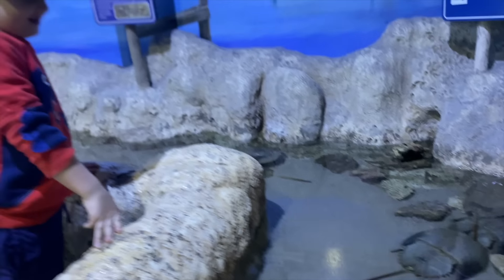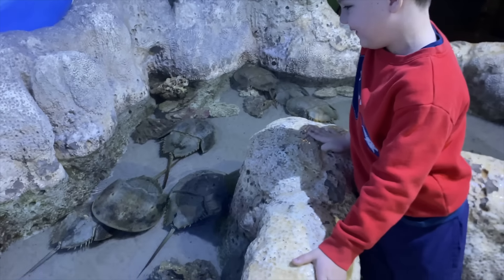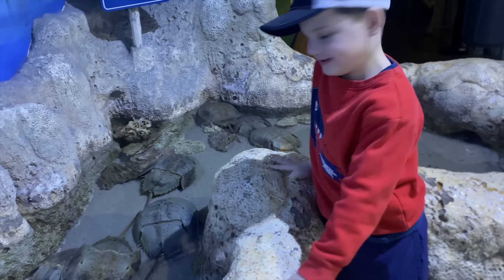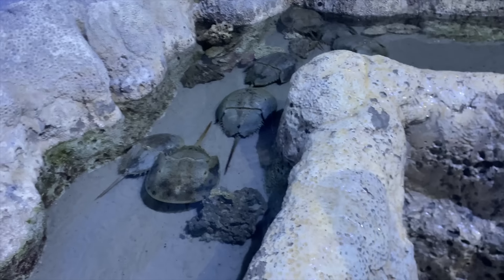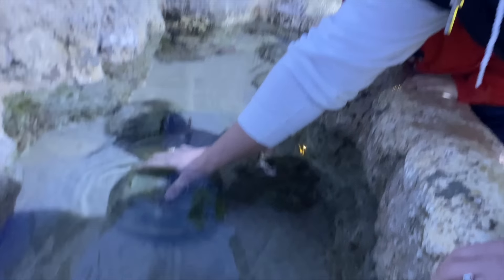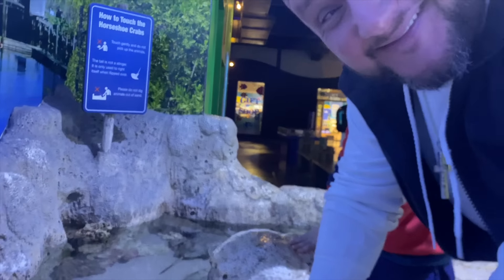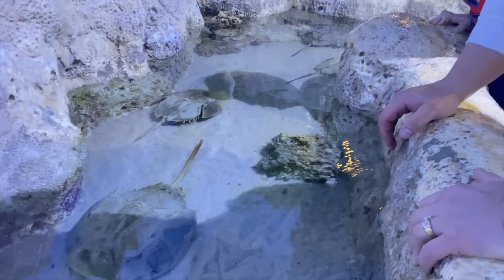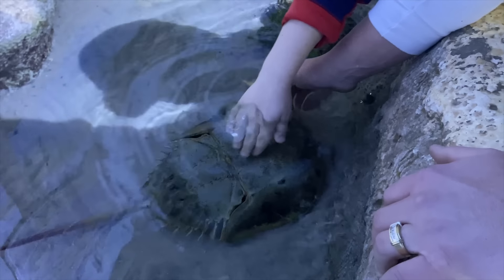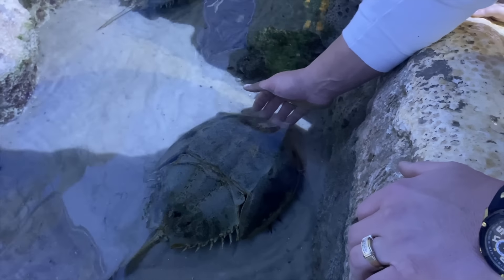Are those the horseshoe crabs? You can touch them. Are they close enough to touch? Look, you can touch that one. You can pet the top of them. You want dad to too? Yeah, come on, dad. I want to do it with that one. All right, here we go. Is he soft? What's he feel like? Good job, Caleb. Pet him gently.